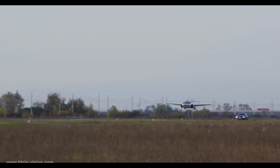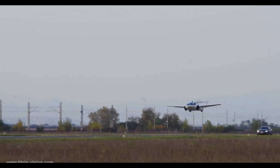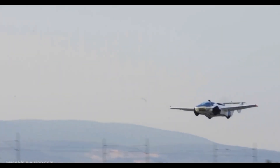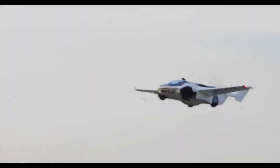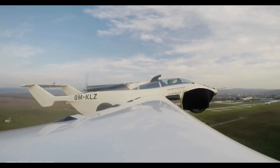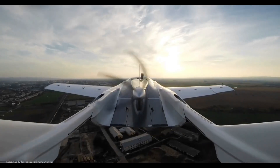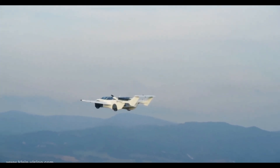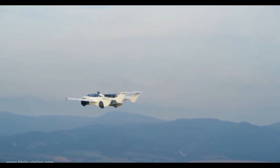Powered by a BMW 1.6-liter engine running on regular petrol, the Aircar can soar at speeds of up to 200 kilometers per hour and cover distances of up to 1,000 kilometers. With over 500 successful test flights under its belt and official flight certification secured, the Aircar is fully prepared for real-world travel.